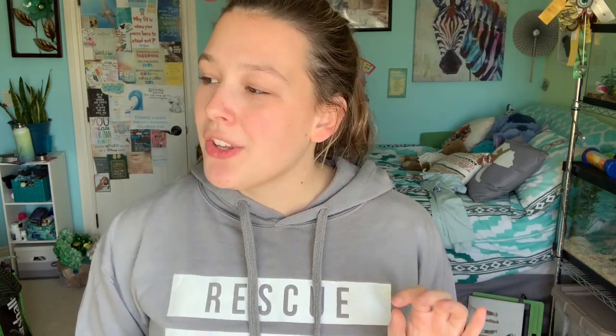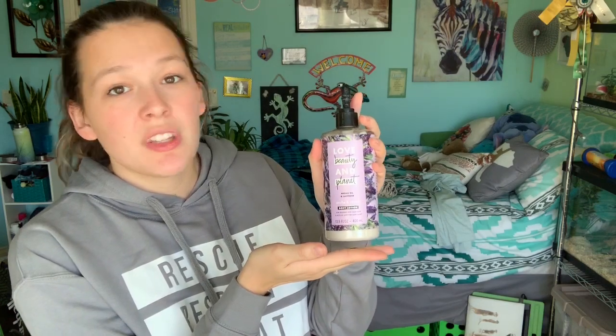Next up is a company I talked about in my March favorites video — Love Beauty Planet. A lot of their stuff can be found in Target stores. I was out of town at the beginning of the week, found a Target, and picked up some Love Beauty Planet lotion. This is the argan oil and lavender one — it smells so good and it's eco-friendly. Quick rundown: their products are made from all-natural, sustainable ingredients, and their packaging is made from recycled plastic. I've loved everything I've used so far and I'm still using their shampoo and conditioner too.